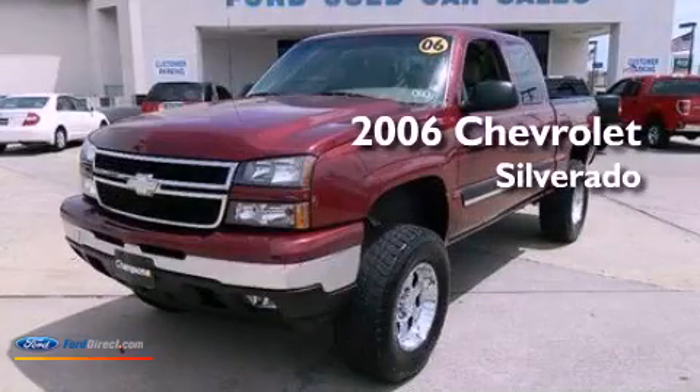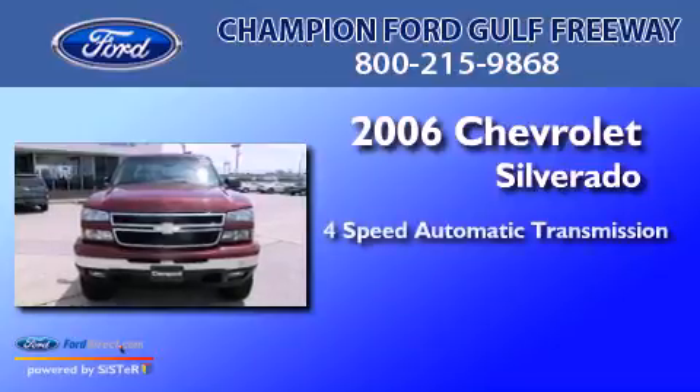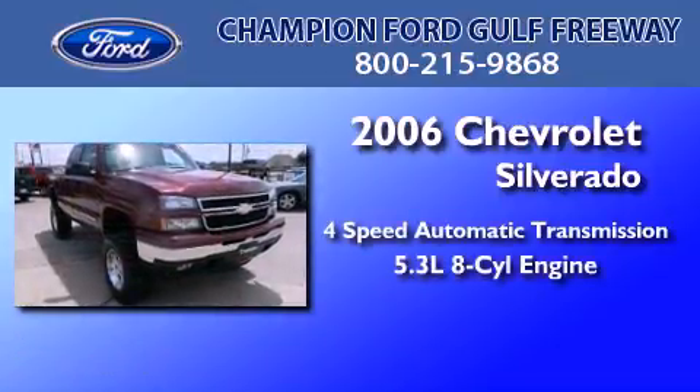This is a 2006 Chevrolet Silverado. This truck has a 4-speed automatic transmission and a 5.3-liter V8.